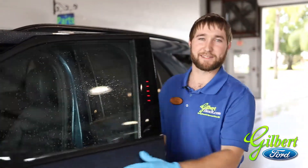Now more than ever, cleanliness is of the utmost importance. We are committed to using enhanced cleaning measures with CDC approved cleansers before delivering your vehicle after purchase or service.